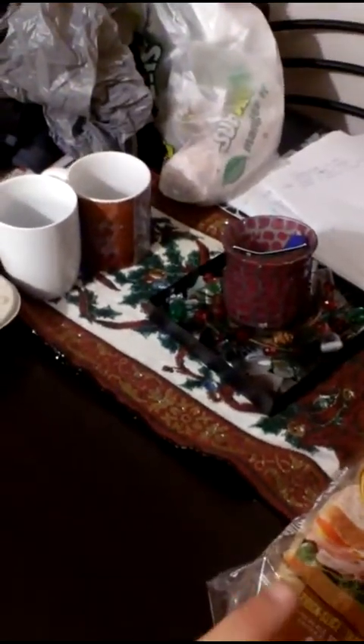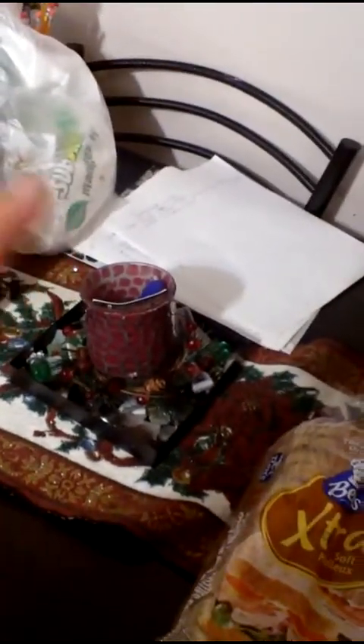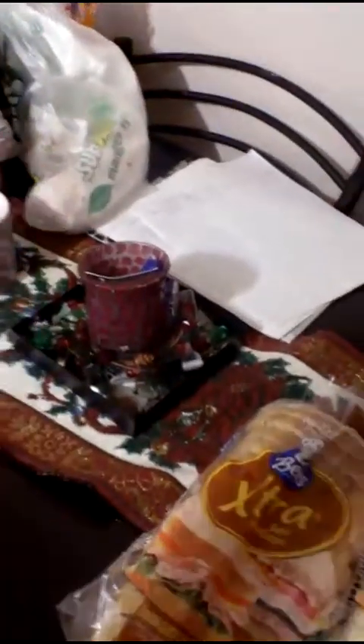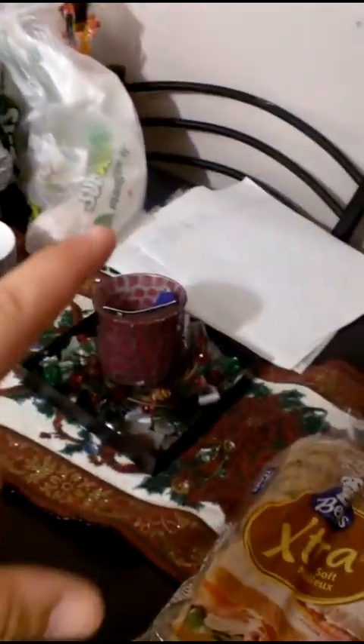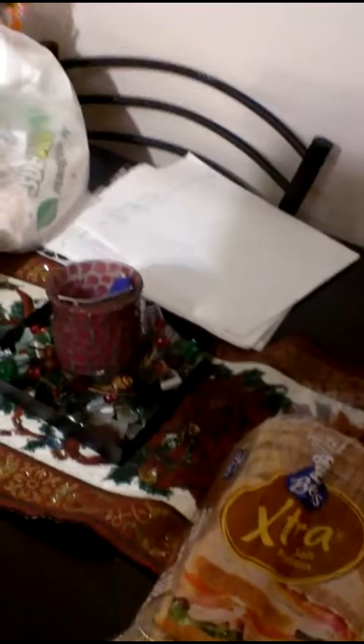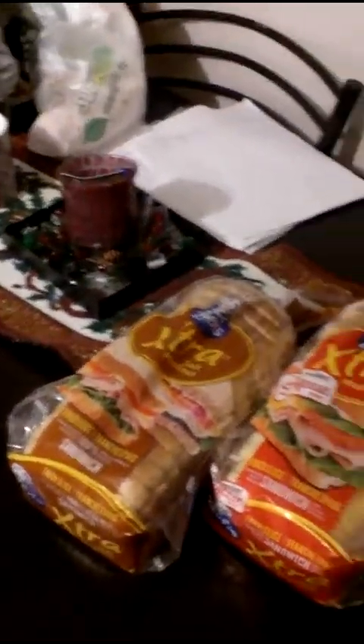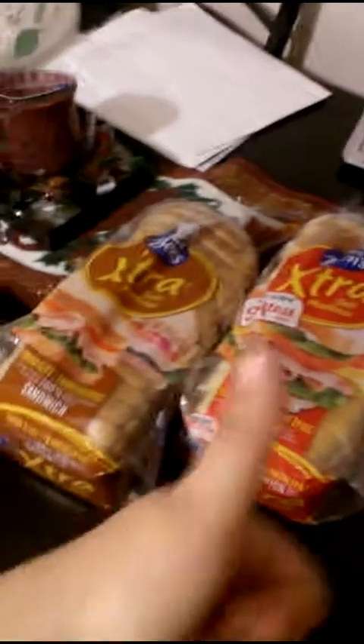I believe that is it. We also had some Subway for supper — Riley had a six-inch ham and cheese. That is our little grocery haul. If there's anything else I'll bring you back and show you, but if not, give it a thumbs up and don't forget to subscribe.